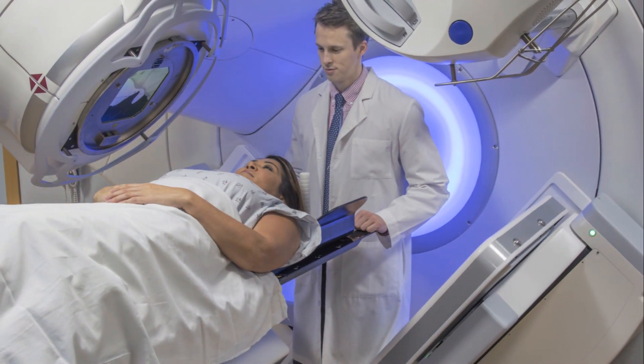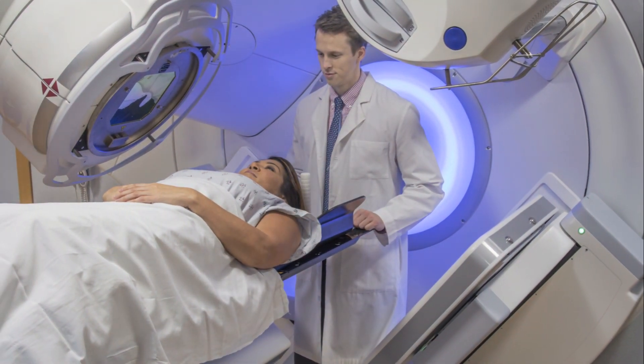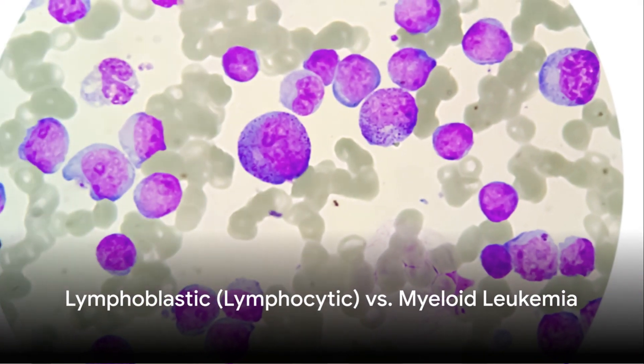Treatment can include chemotherapy, radiation, and stem cell transplantation. What are the differences in the development of leukemia?